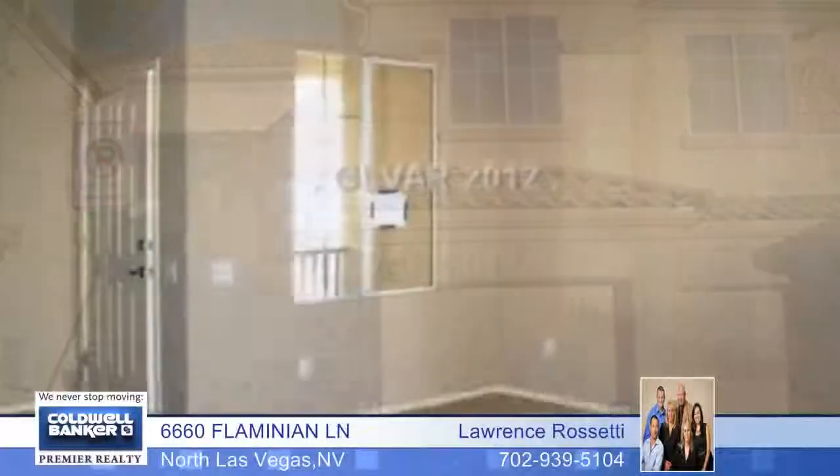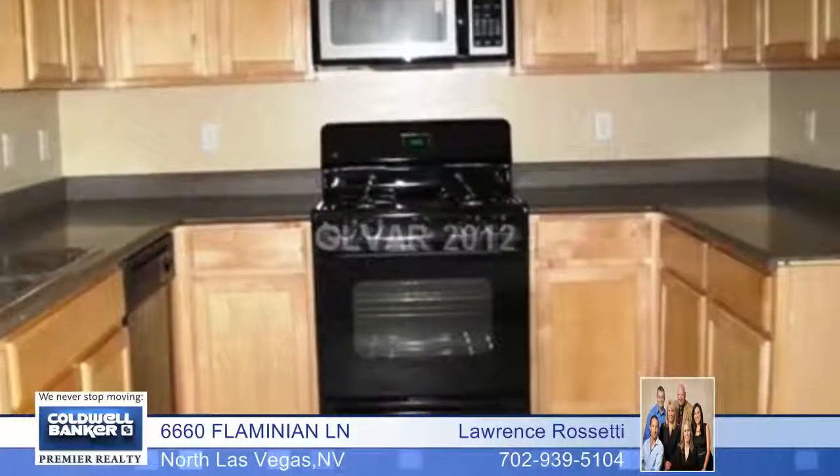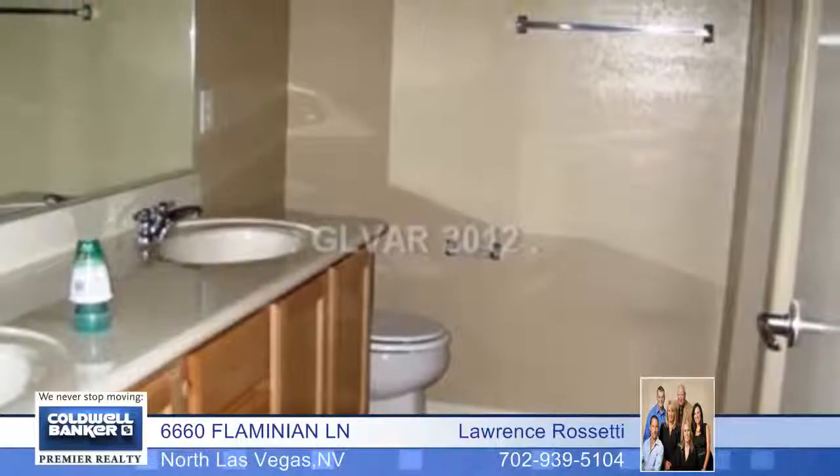Located in a gated community that features a clubhouse and a pool, this amazing condo features three bedrooms and two baths, as well as an attached garage. You'll find new carpet and paint throughout, as well as an open kitchen with a breakfast bar leading to a dining area.